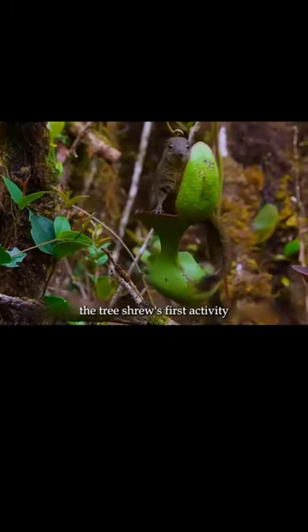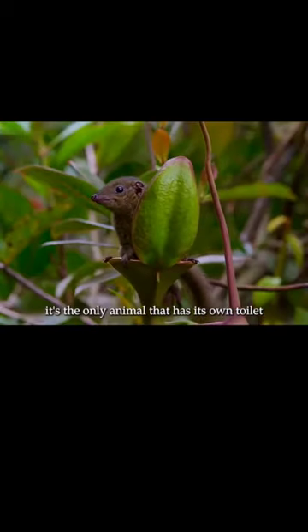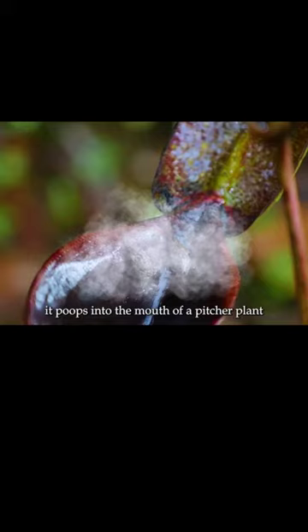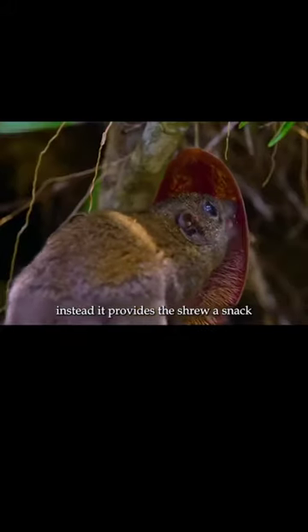Every morning, the tree shrew's first activity is using the toilet. It's the only animal that has its own toilet — it poops into the mouth of a pitcher plant. This plant doesn't get angry. Instead, it provides the shrew a snack.